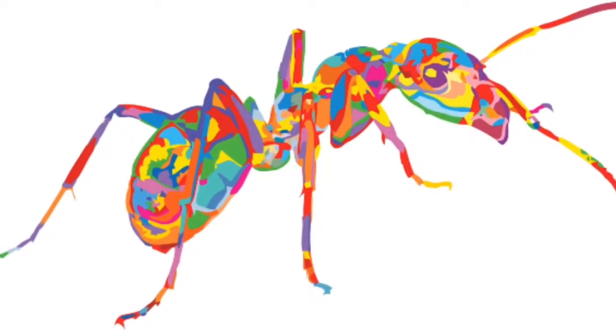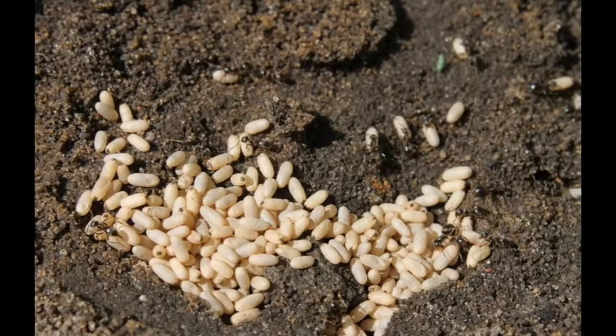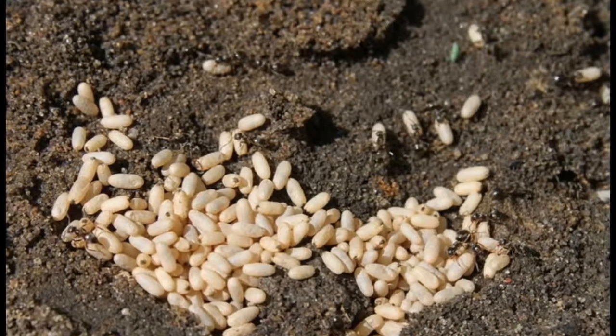Hello everyone, this is Ants Mauritius and welcome to today's video, which is of course about ants. Today what we are going to do is search for ant eggs, larvae, and pupae — and if possible all of them.